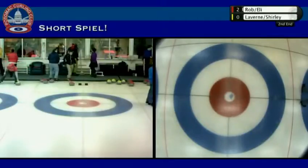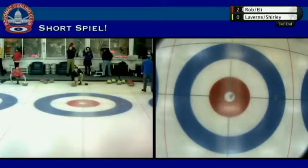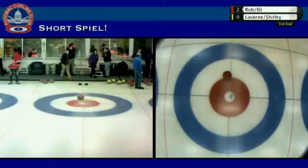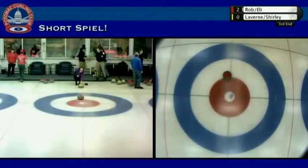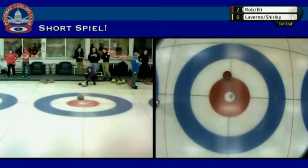So another steal for red. Wow, we're already into the third end — six-end games here. This is how we're going to accomplish 14 draws in the next six hours. Clarification of the rules: when I said no takeouts, you are allowed to remove your own stones from play — only your opponent's stones that you can't remove. So that may come into play at some point.